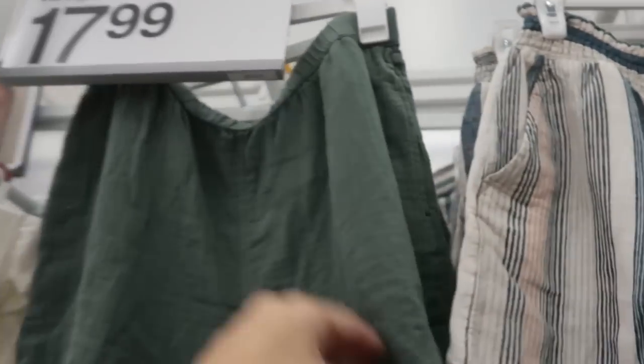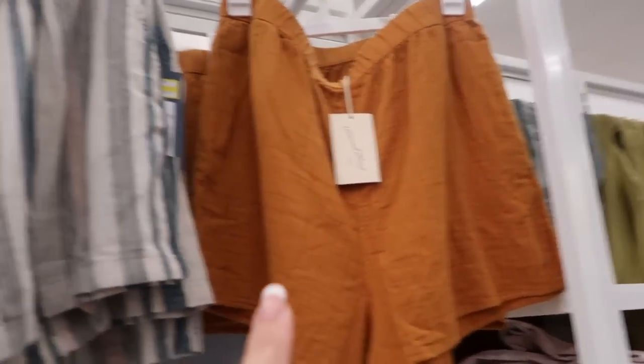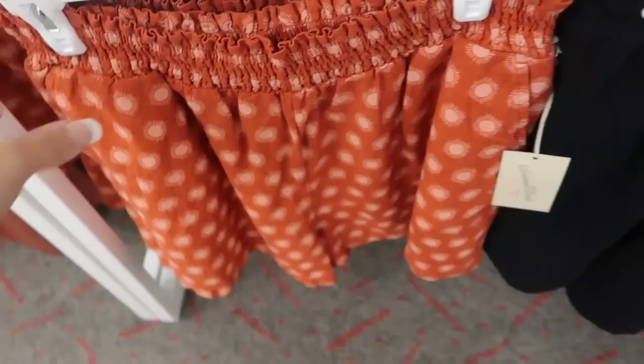There are also some pull-on shorts at $15. They have this green and then a mustard. The stripe looks like it's on clearance for $8.99, normally $17.99. They also have these — just a rust short with suns — also $8.99. But all of the solid colors are not on clearance, they're $15.